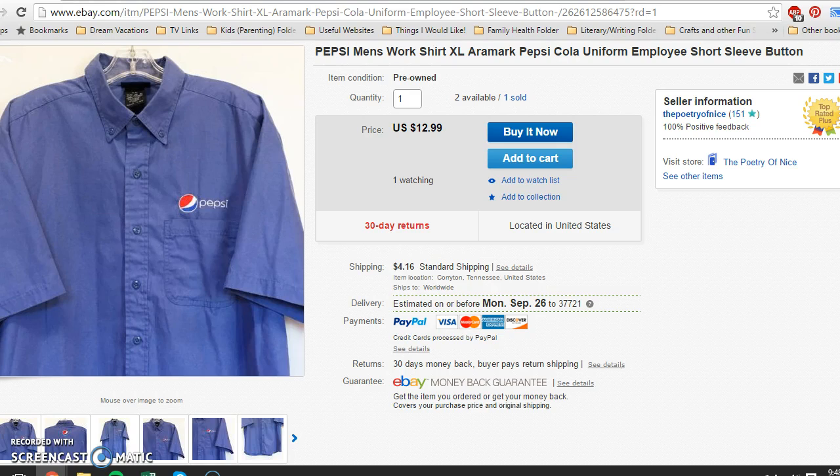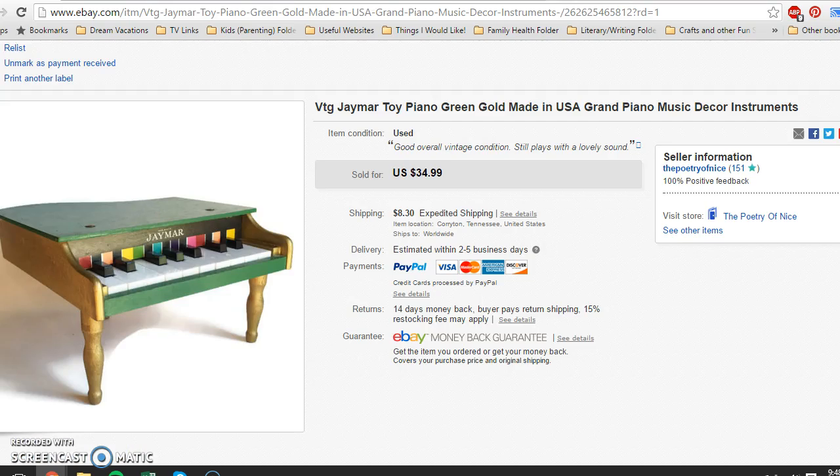I picked this up last week. I paid $3 for it — the lady wanted $5, I offered $3 and she was happy. These toy pianos didn't seem to be selling that well generally, but mine was a different color: a little grand piano shape in golden green, which I could not find anywhere else with that combination. I put it up for $35 with shipping and it sold at full asking price of $34.99 with shipping included.